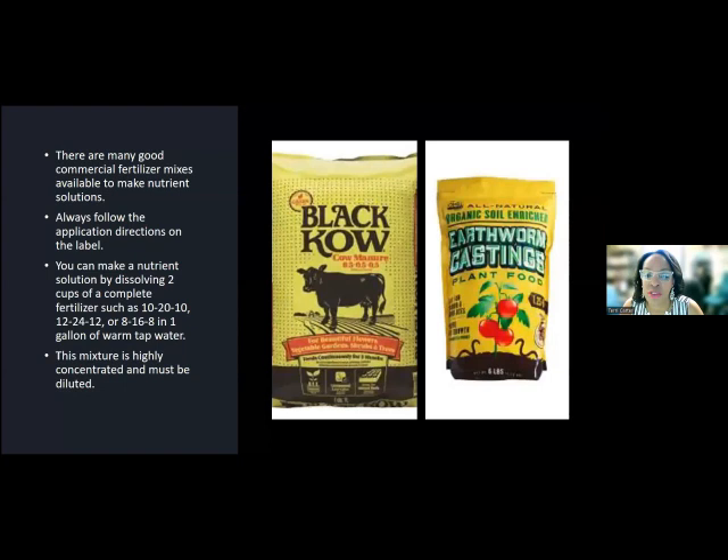There are many good natural commercial fertilizer mixes available. You want to always follow the application directions — you don't want to throw stuff out there without knowing what it's doing or how much. You can also make a nutrient solution by dissolving two cups of a complete fertilizer in one gallon of tap water — this mixture is highly concentrated and needs to be diluted. I have a picture of black cow manure, which is one of the more inexpensive and easy-to-find options. And on the right, earthworm castings, which may be a little more expensive.